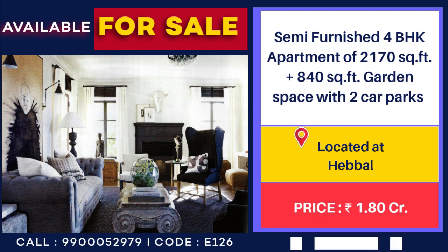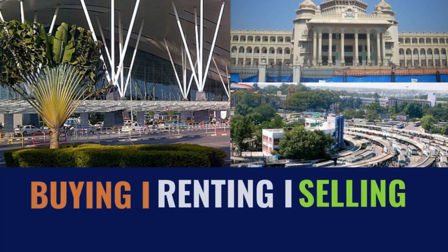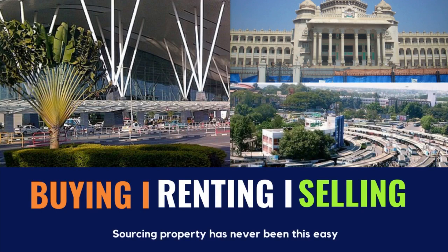With two car parks, price 1 crore 80 lakhs. We will assist you in buying, renting, and selling properties for all your real estate needs.